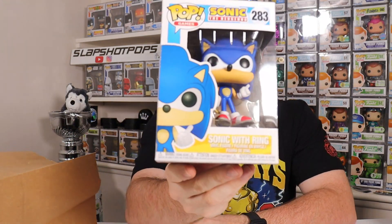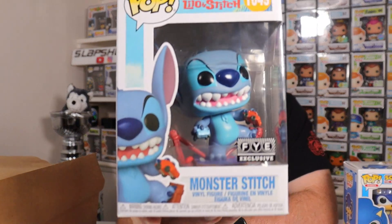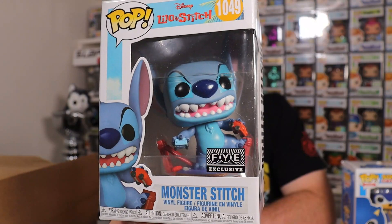Since Joanna wasn't with us, I took the opportunity to grab some presents for her. I grabbed two pops I know she wanted — Sonic with the ring, because she loves Sonic the Hedgehog, and I'm trying to get all the Sonic pops for her. She also loves Knuckles and Tails. She's also a big Stitch fan, so I picked up the Monster Stitch, which is a great scene from the movie and a FYE exclusive. Got these three pops for three for thirty, which was a really awesome deal — three is a hat trick here on Slap Shot Pops.